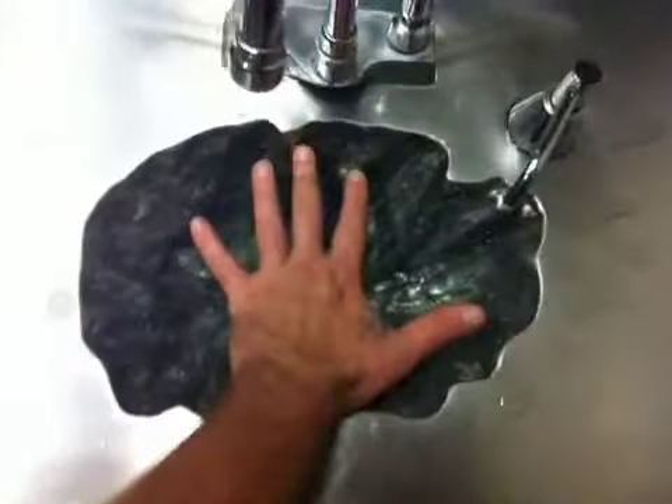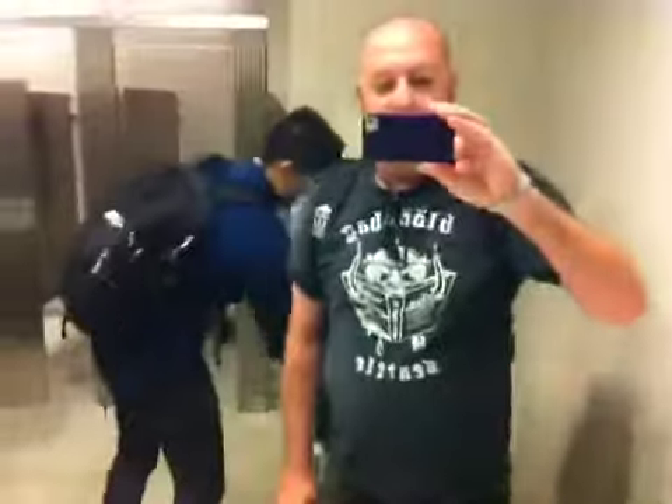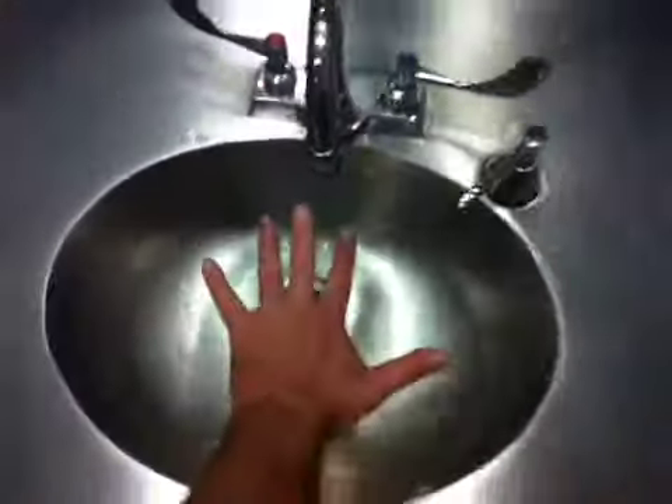Here we are on the 6th floor, and you can see the sink's getting even bigger. Now we'll go to the 5th. And now we have the 5th floor sink getting larger still, but not quite as big as the other one just yet.